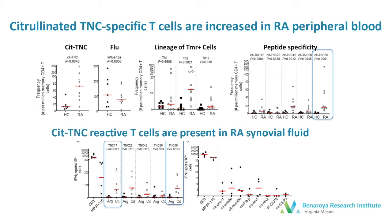Additionally, when we examined synovial fluid using ELISpot, we saw a marked response to the tenascin-C peptides that we tested. And notably, this was a much greater response than to comparable known RA antigens, as shown in the right lower graph.